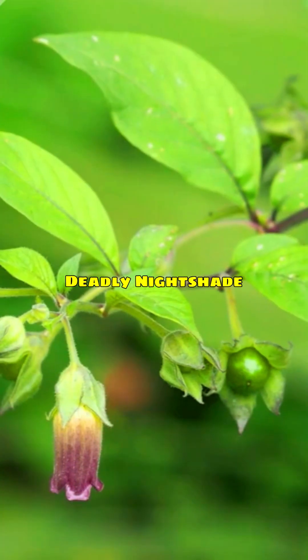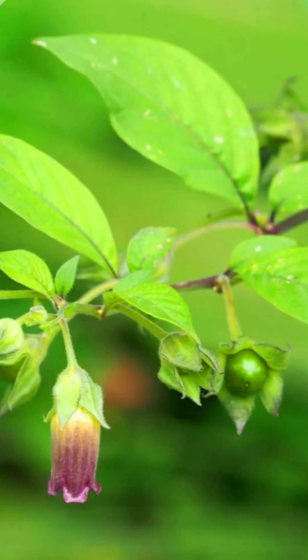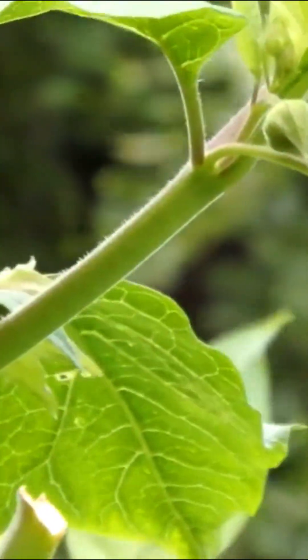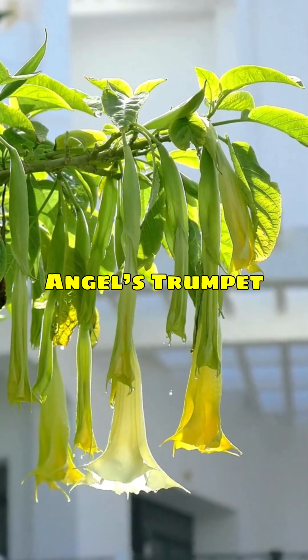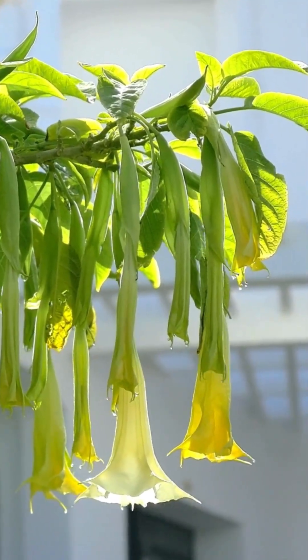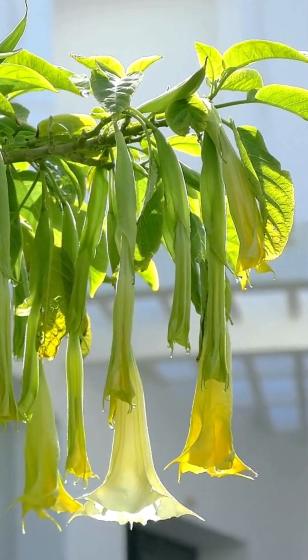Don't be fooled by deadly nightshade's innocent-looking purple flowers. This plant hides alkaloids like atropine and scopolamine. Angel's trumpet may hang like golden bells in your garden, but this beauty has a dark side.